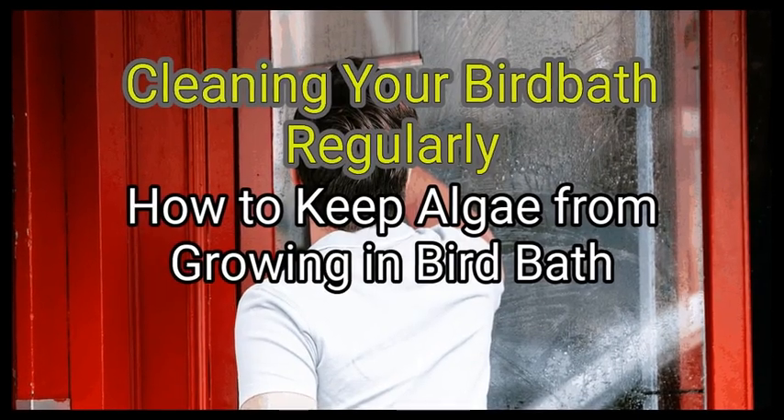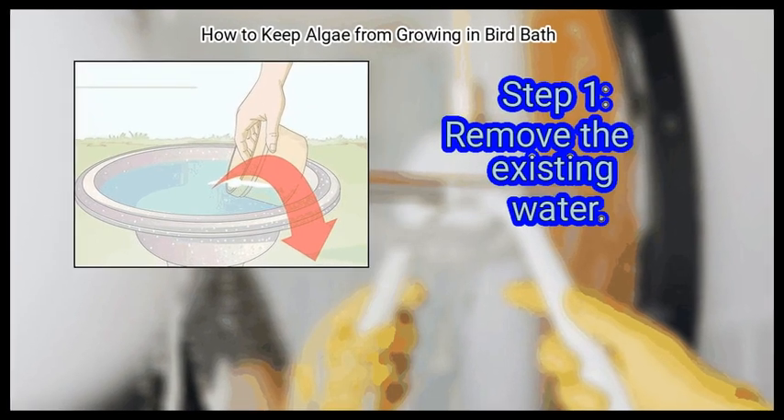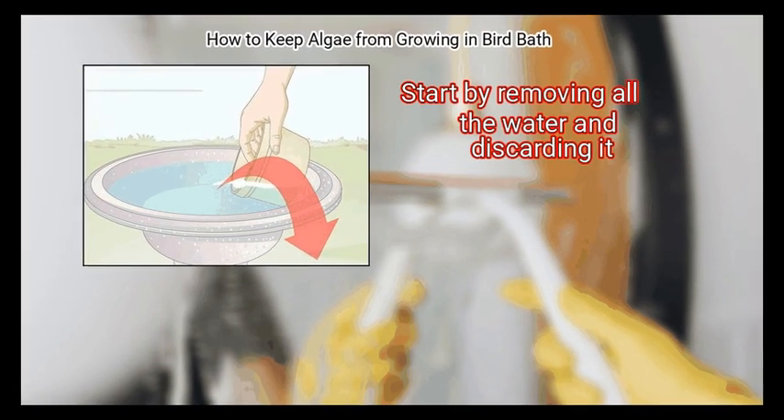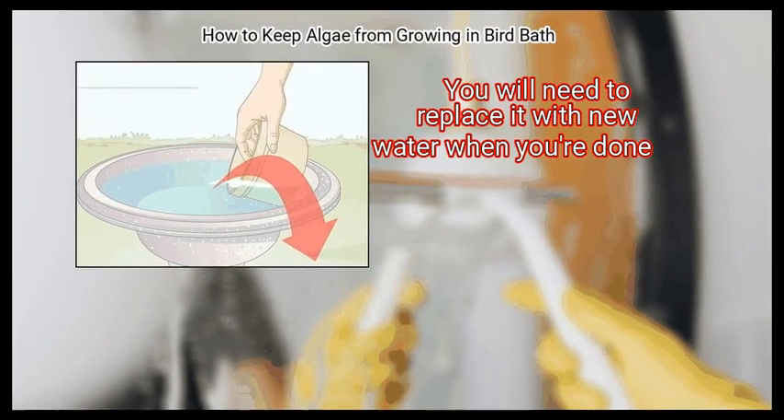Method 2: Cleaning Your Bird Bath Regularly. First, remove the existing water. Regular cleaning can remove existing algae from your bird bath. Start by removing all the water and discarding it. You will need to replace it with new water when you're done.